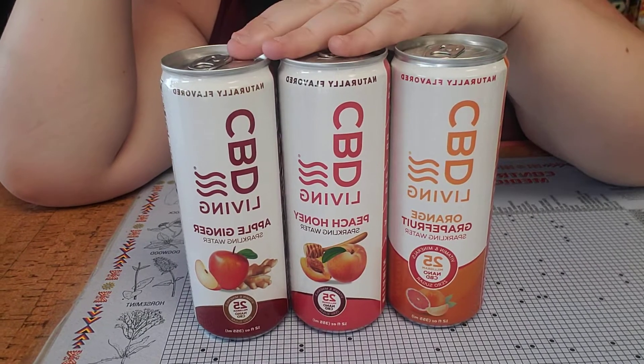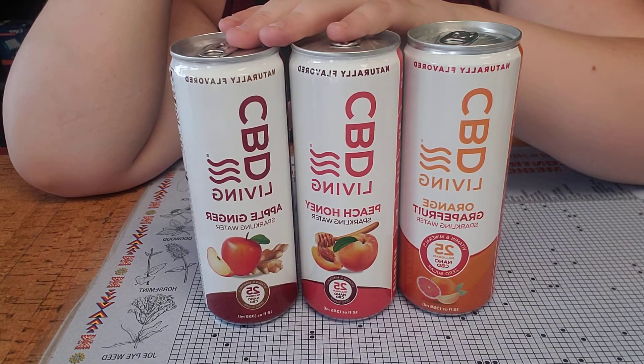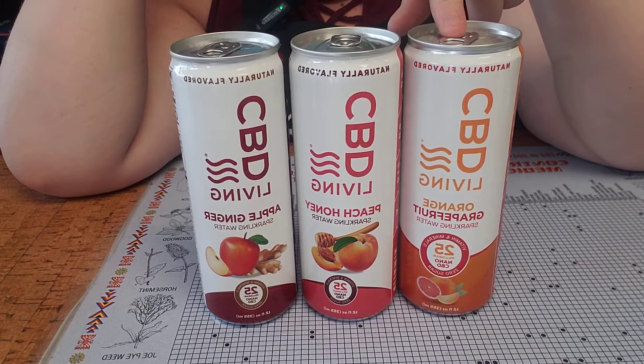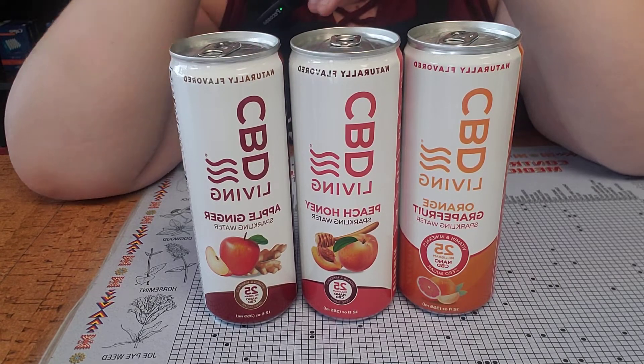These guys are vegan, gluten-free, and THC-free. They come in five different flavors: apple ginger, peach honey, orange grapefruit, strawberry lavender, and black cherry.